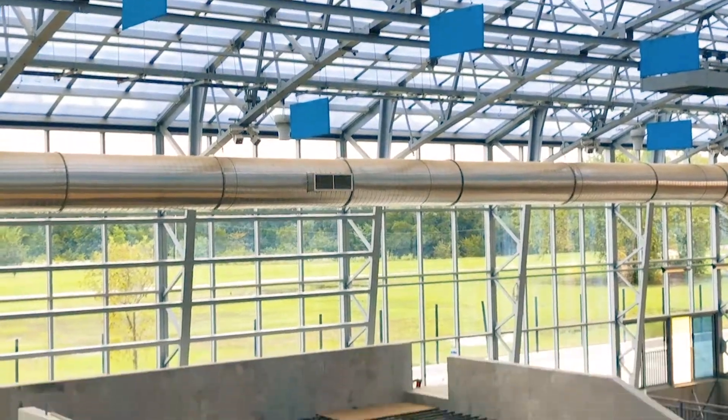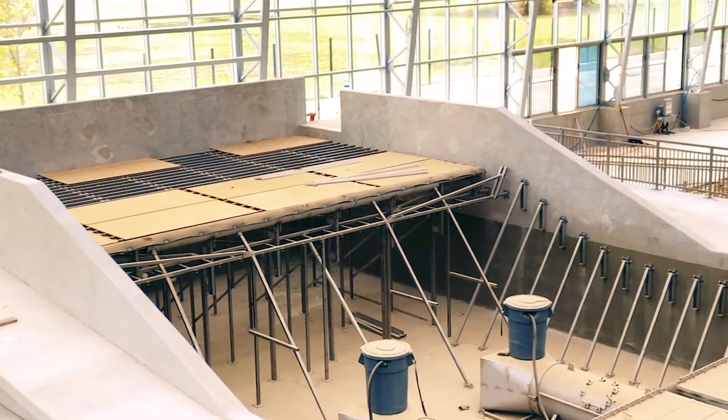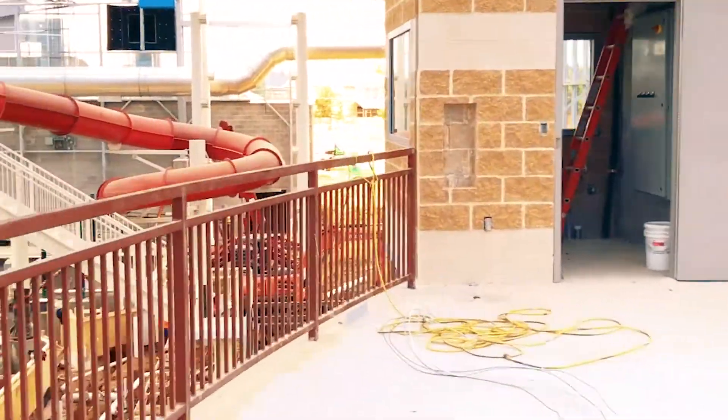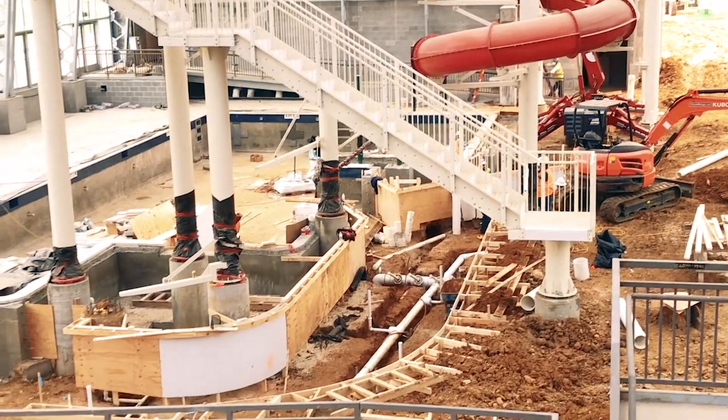I made sure to grab this shot because this is where a giant TV screen will be hanging above the Flowrider. Those who are riding on the Flowrider will pop up on the big screen, so you can be upstairs watching your friends and family ride on the big screen.